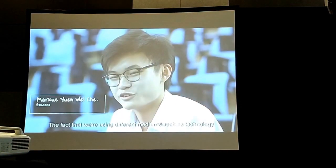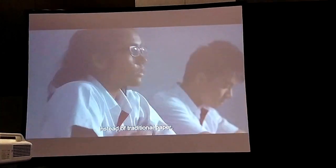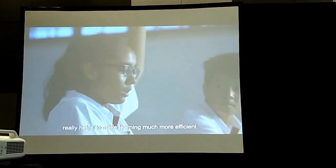The fact that we are using different mediums such as technology instead of the traditional paper really helps to make learning much more efficient.